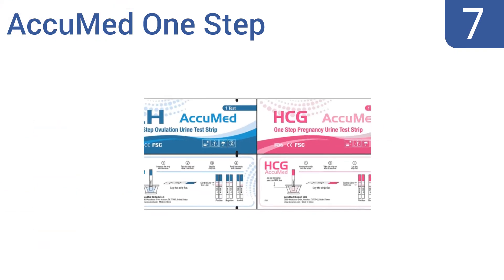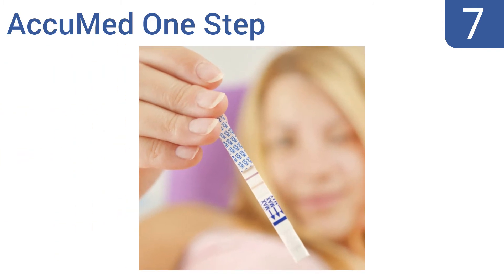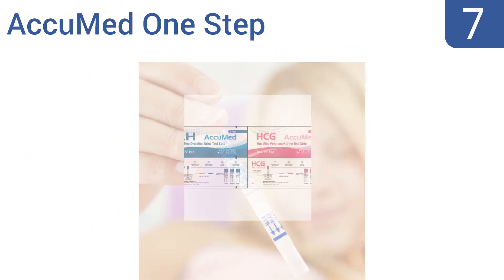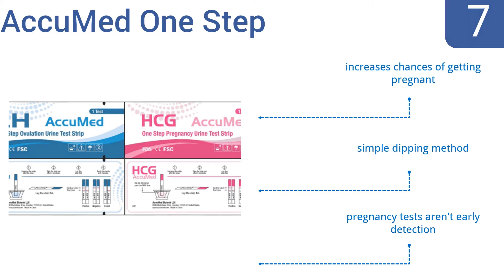At number seven, AccuMed One Step is an economical bundle option for those in the process of getting pregnant. It includes 50 LH test strips meticulously crafted to the highest quality standards, as well as 25 hCG pregnancy test strips so you're ready for the next step. It can help increase your chances of getting pregnant and uses a simple dipping method, but the pregnancy tests aren't early detection ones.